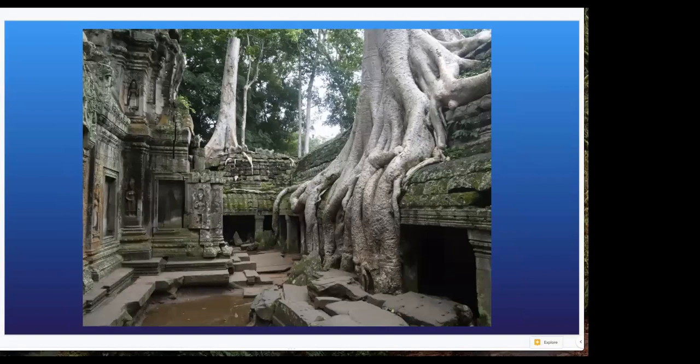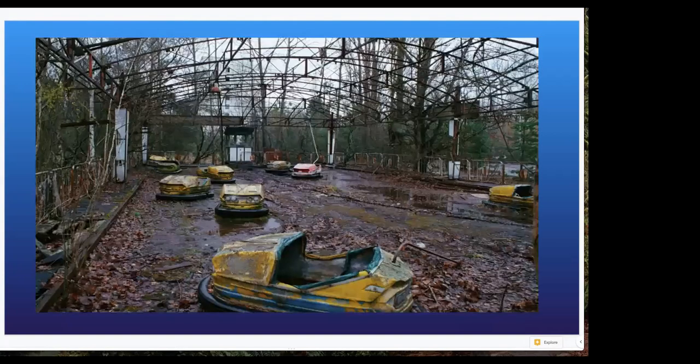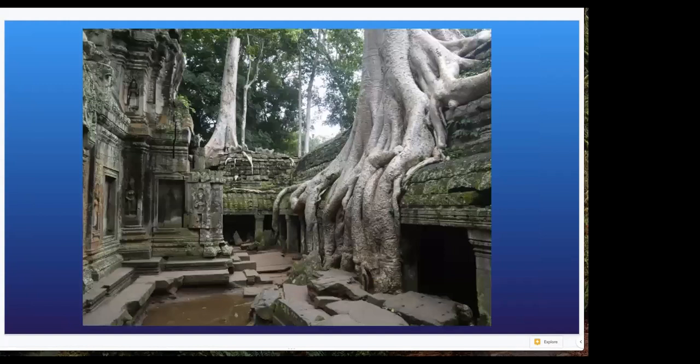It fills me with so much inspiration and that childlike glee — I want to climb around in there. I think about how nature's designs compare to our own and what upkeep looks like. If we were going to keep all these structures looking polished and pretty, how much effort and how many chemicals does that take?